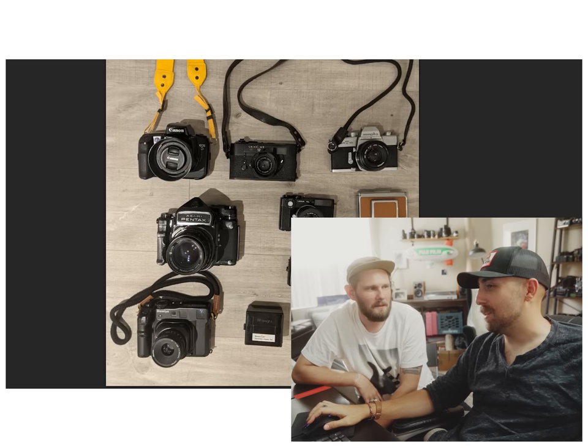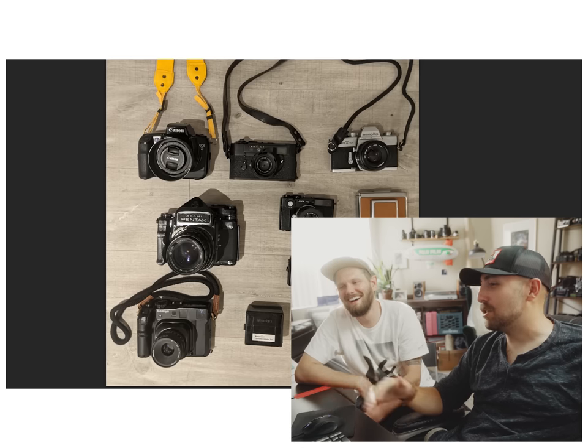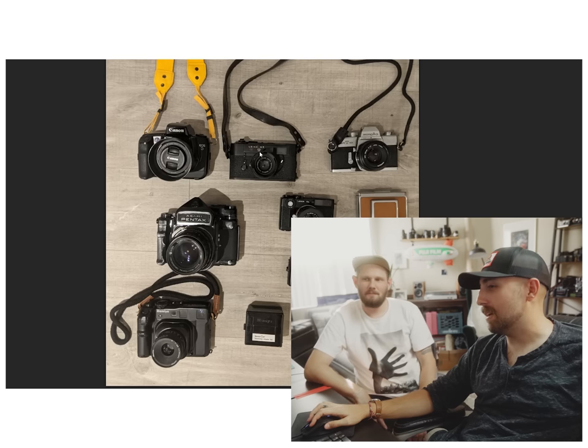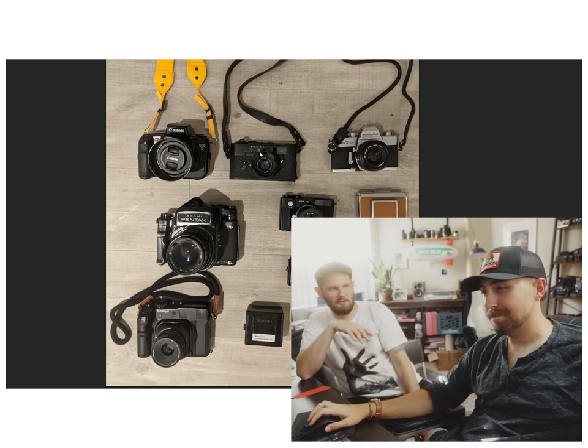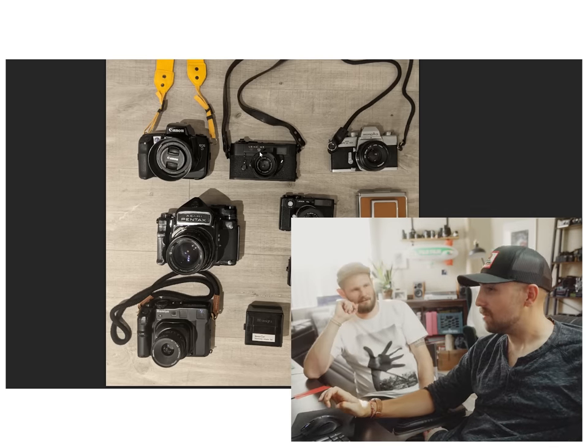You know how people get baby fever? You just have that for Leica. Would you ever think you could own every Leica M body? I'd get the M2, M3... you'd probably get the Leica M5 last, right? The MDA — is that like a drug or something? MDMA. I don't know that.